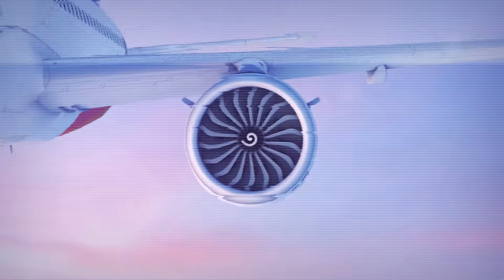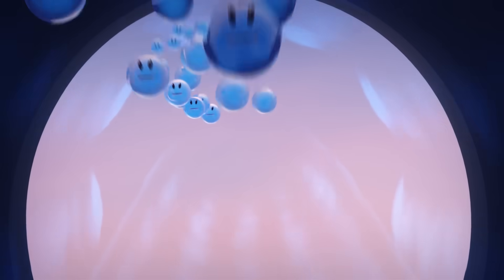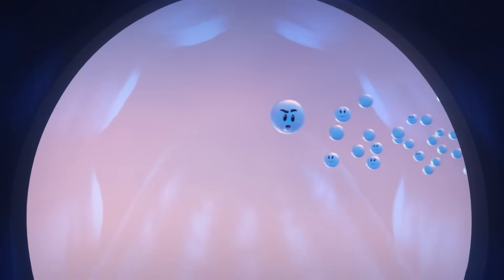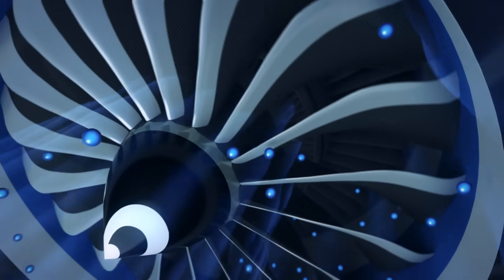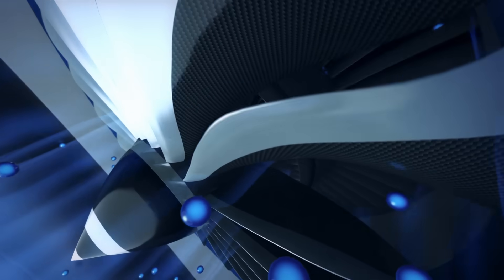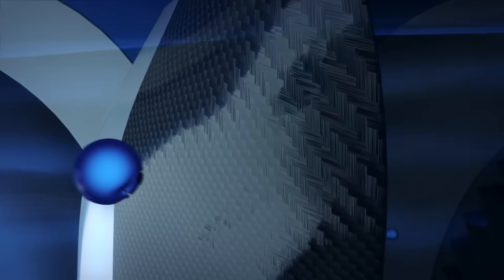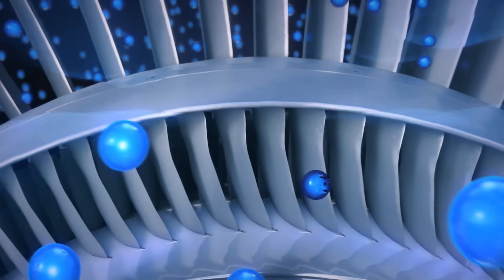So how is this possible? The LEAP is a high bypass ratio engine, which means that a large amount of air bypasses the core of the engine to be ejected directly into the exhaust stream. The fan acts like a propeller — its curved rotating blades accelerate the airflow into the engine. Lighter composite materials provide better efficiency and resistance.